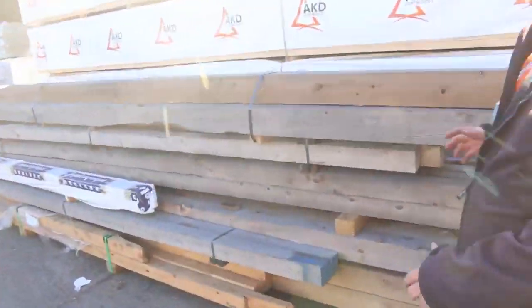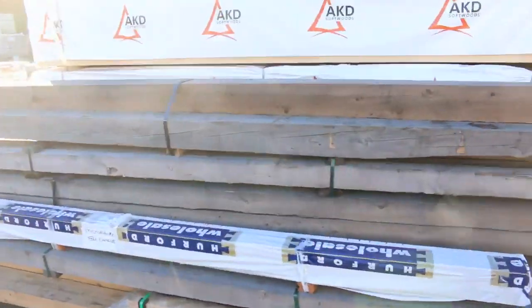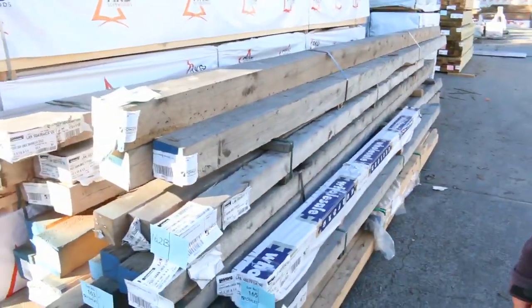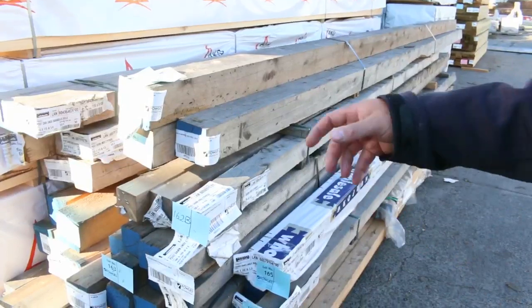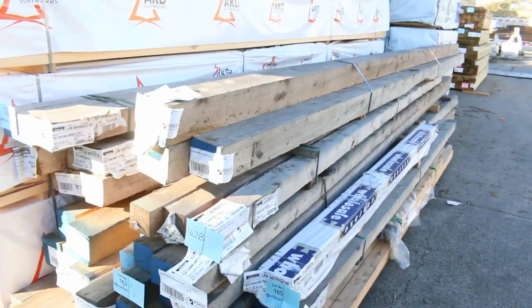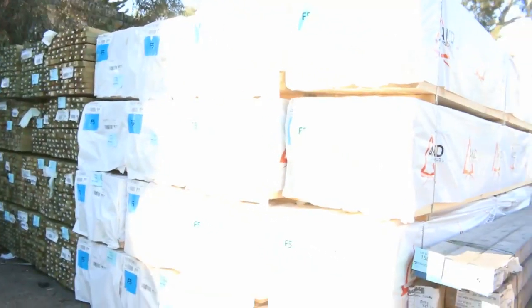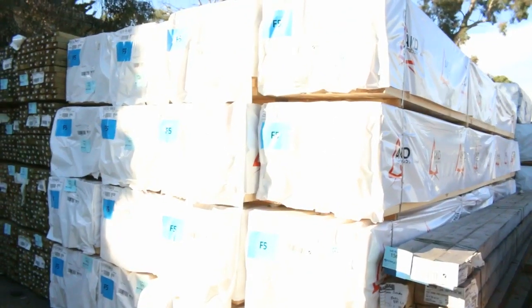Someone mentioned the word cypress — have a look at all those cypress posts! Big heaps of cypress posts, some nice long lengths and big solid ones as well. They're always very popular. 90x45 F5 60s.